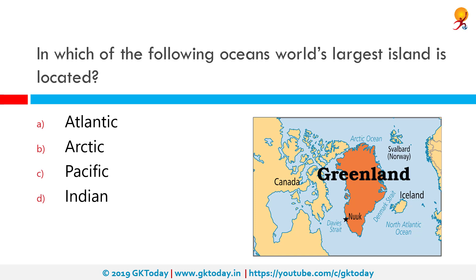In which of the following oceans is the world's largest island located? The correct answer is the Arctic Ocean, and the world's largest island is Greenland, which is 2,175,597 square kilometers. It is the largest island in the world. Australia is not considered an island because it is considered a continent.